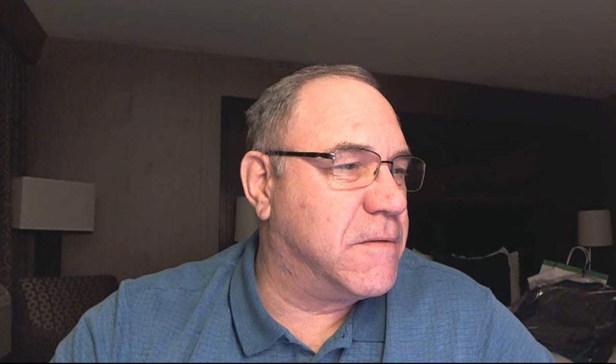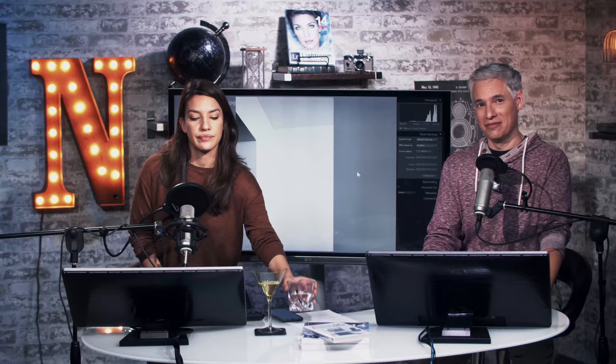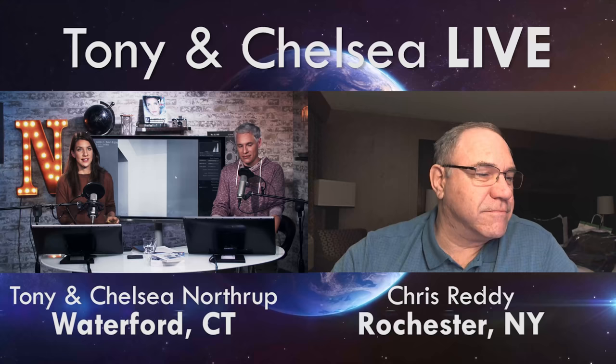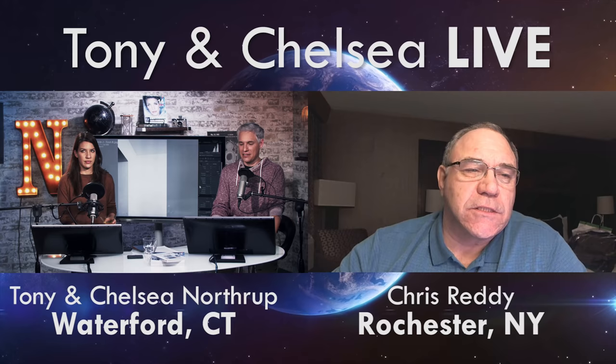Have you tried the Nikon 500 PF on the D850 at all? No, because we didn't have the D850 with us — but it seems like it'd be fine. I tried it on the Z7, which has the same sensor. Have you ever used one of these portable umbrella-style soft boxes? Yes, we use one all the time when we're out in the field. I like it better than the regular umbrella.